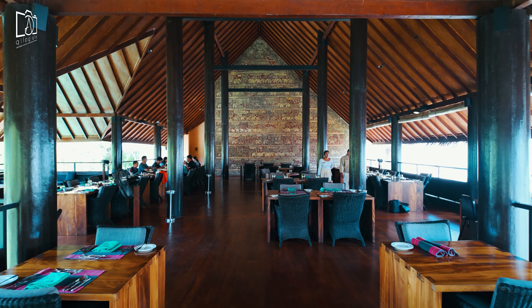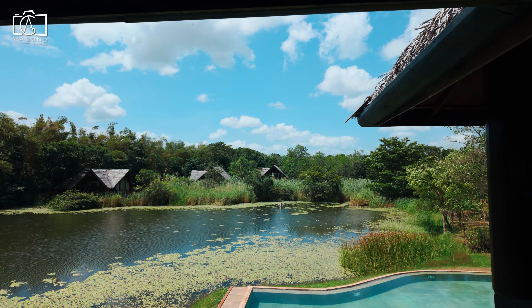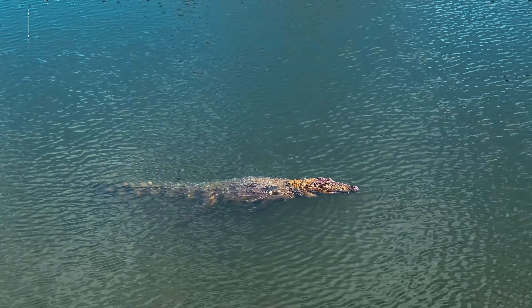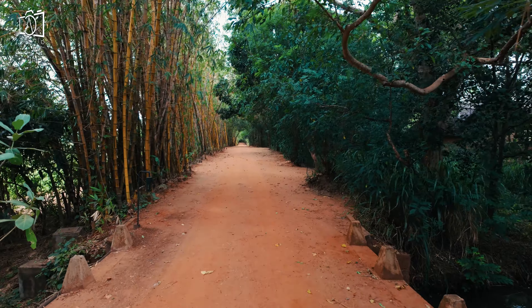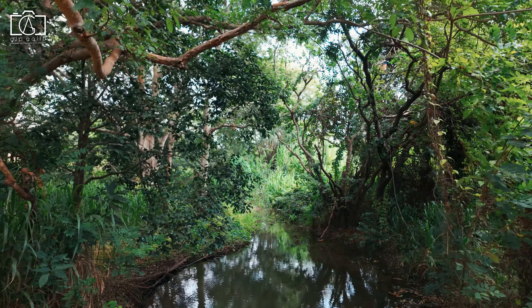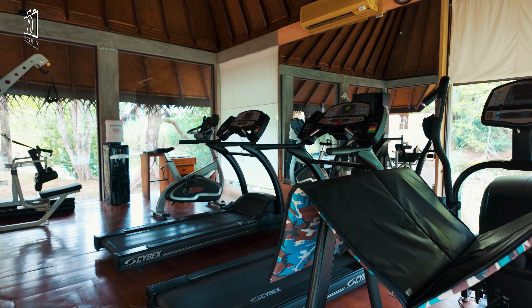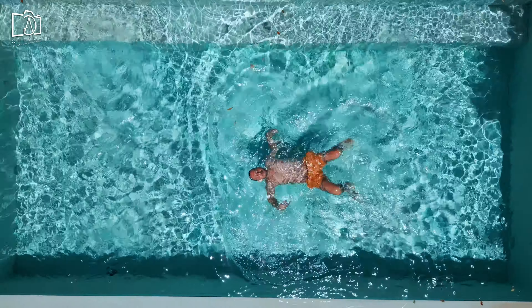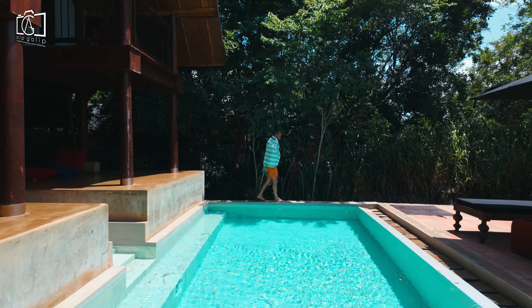We began our day with a perfect breakfast at Jetwing Vil Uyana, enjoying the picturesque view of the lake where a resident female crocodile occasionally makes an appearance. Afterward we explored the resort grounds, immersing ourselves in the natural surroundings and spotting playful monkeys in the trees. I then indulged in some relaxing time at the resort's gym and spa, followed by sunbathing and a refreshing swim in my villa's private pool.